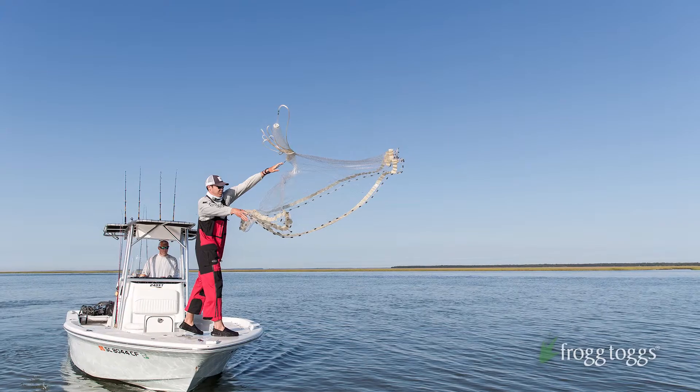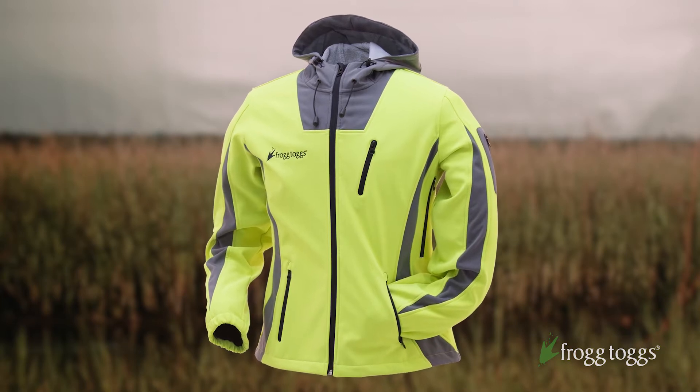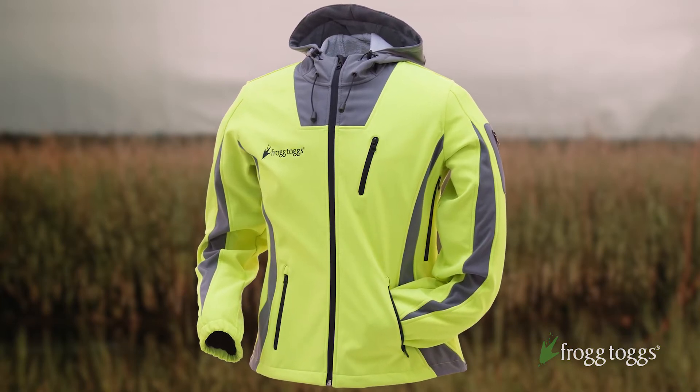Hey Frogg Toggs folks. You know, we make a lot of great rain wear and rain gear and waders for guys and gals, and we had so many requests to do something special and unique. This year we added the Willow Creek jacket, designed and cut specifically for the ladies.